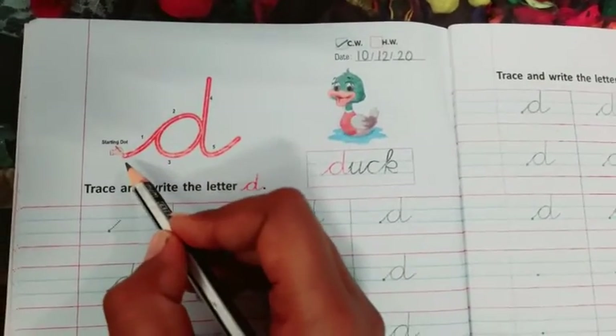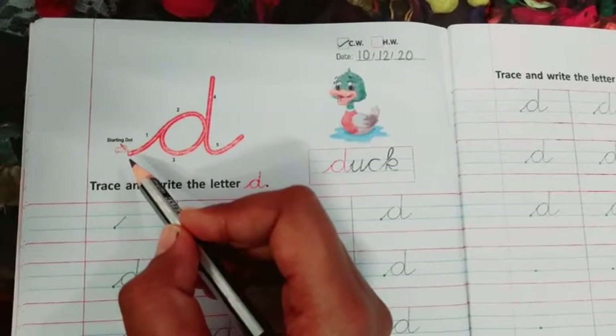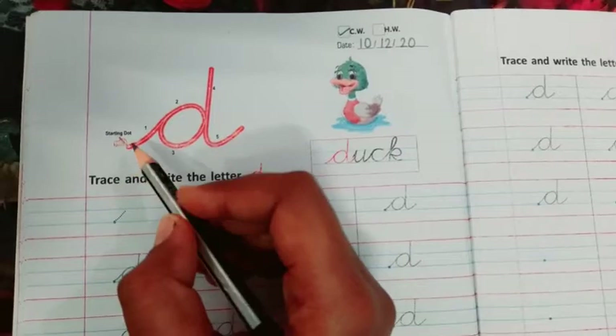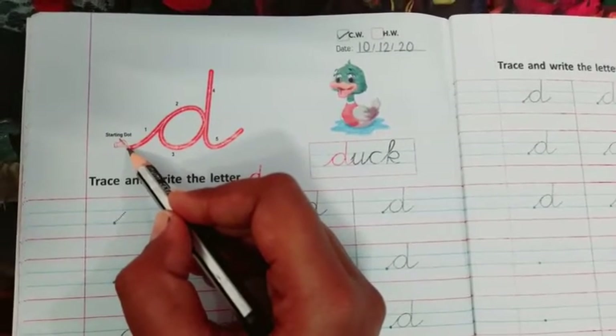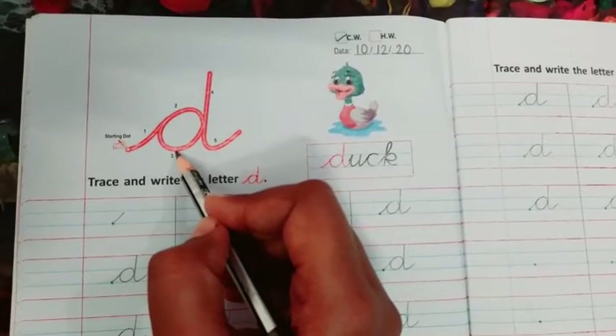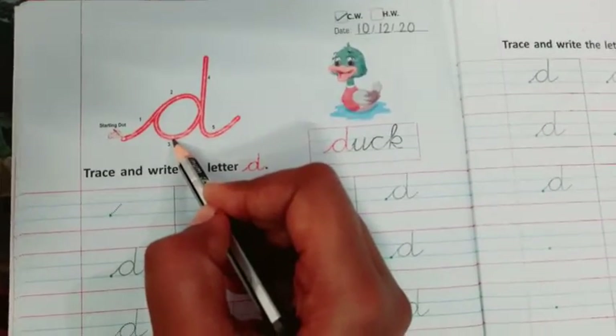Today we are going to write cursive D and learn the formation of cursive D. As you can see here, these steps are given. So we will follow these steps and learn how to write cursive D.